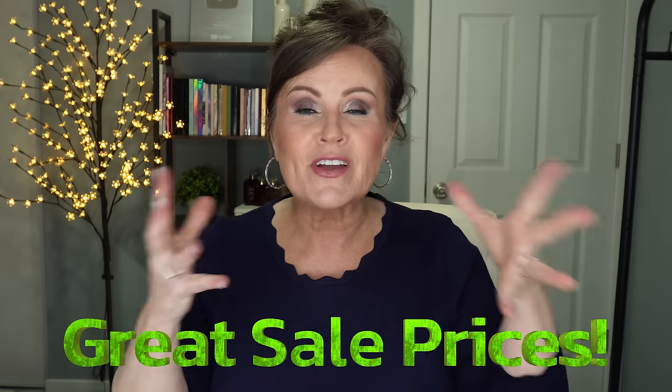We have a numbering system — one through however many we get through. I put that number up on the screen and it will correspond to the product you might be thinking about. Remember the number, go down into the description box, look next to the number, and the product will be there with the link. It makes things a lot easier so you don't have to remember the product name or colors.